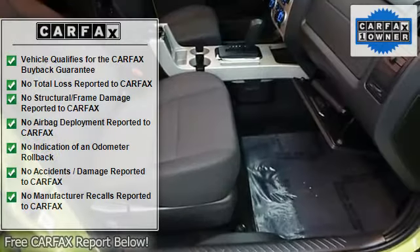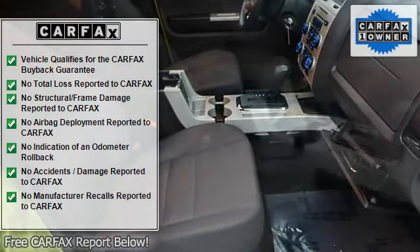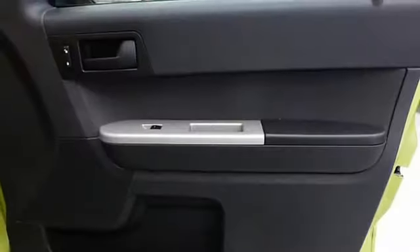Hurry, this will not last! Low miles, great fuel economy, hard to find. Lots of cargo room, lots of headroom, roomy seating. Experts are saying: